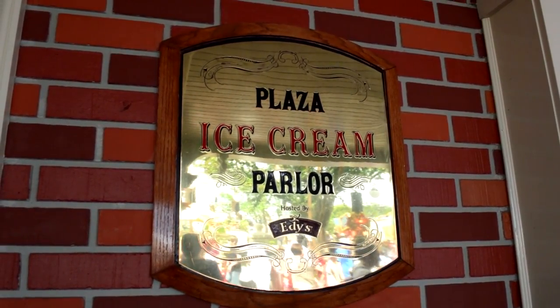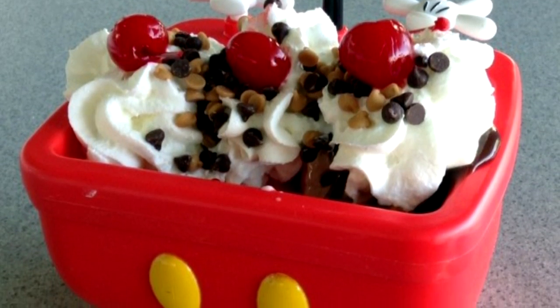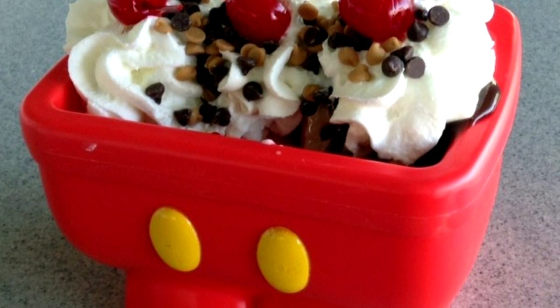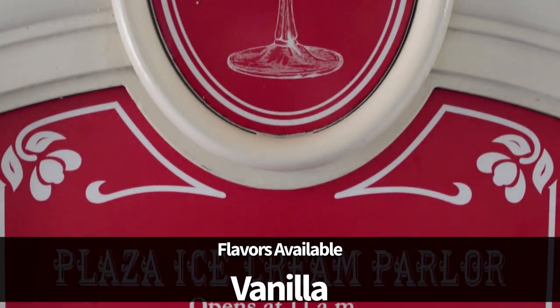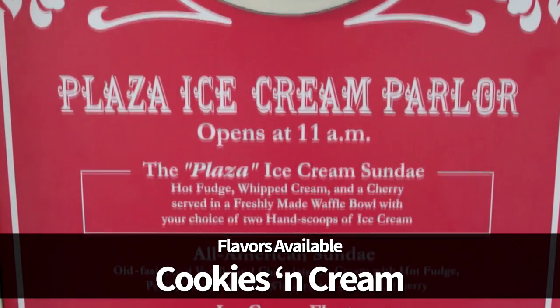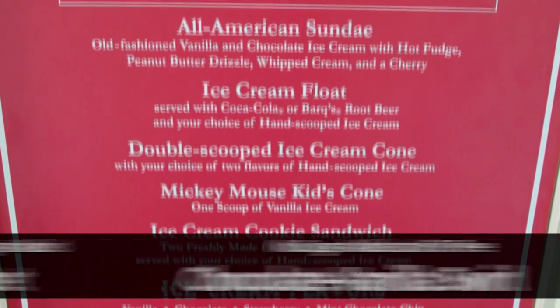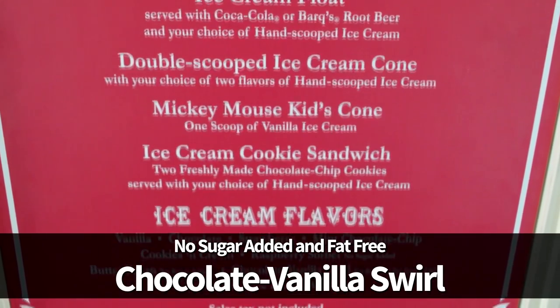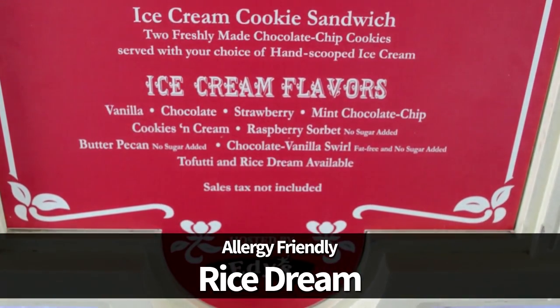Alright, so let's take a look at the food. All of the ice creams here are made by Edy's, and on the menu are a few different sundae options, floats, and even a Mickey's Kitchen Sink sundae which comes with two scoops of ice cream, toppings, and comes in souvenir Mickey Mouse pants. The ice cream flavors available here are vanilla, chocolate, strawberry, mint chocolate chip, and cookies and cream. They also offer no sugar added butter pecan and raspberry sorbet, as well as no sugar added and fat-free chocolate vanilla swirl. Allergy-friendly Tofutti and Rice Dream desserts are available upon request.